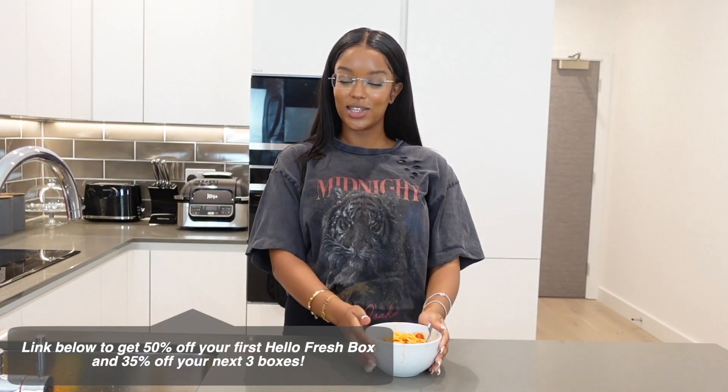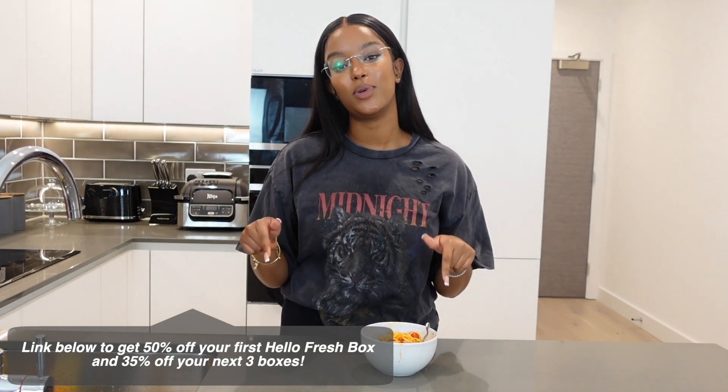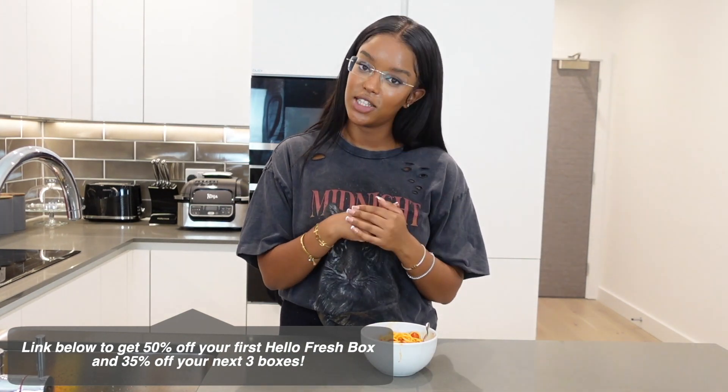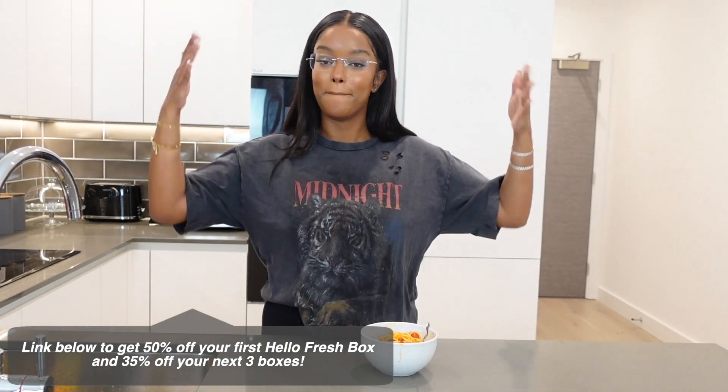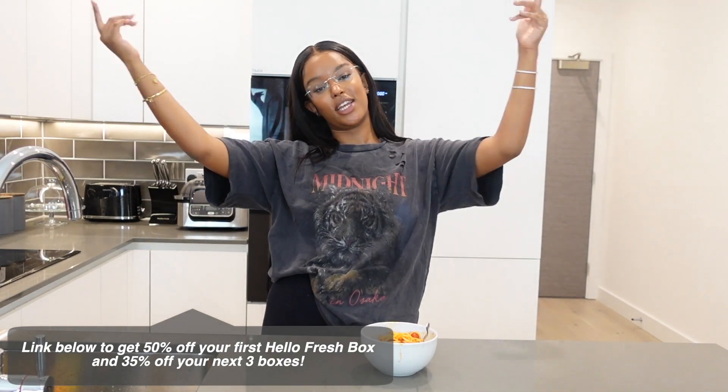I did good! So for your own HelloFresh box, the link will be down below to get 50% off your first box as well as 35% off your next three boxes with the code BELLA15, which will be up on the screen as well as down below. Thank you to HelloFresh for sponsoring this video. I'm going to finish the rest of my food and I will catch you guys in this week's vlog.